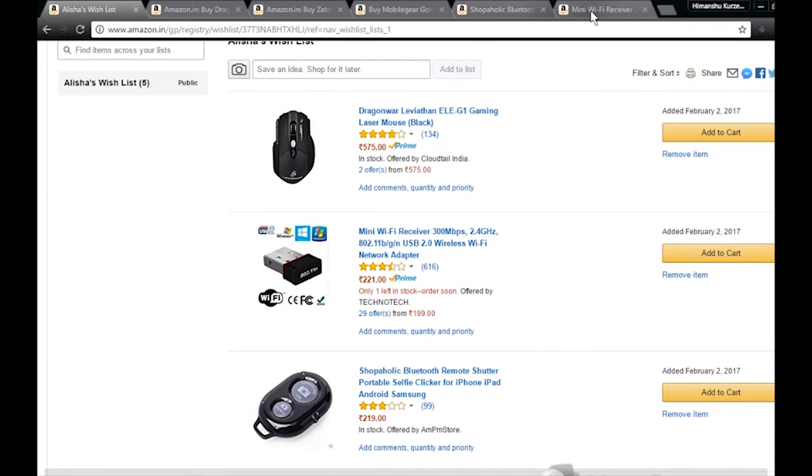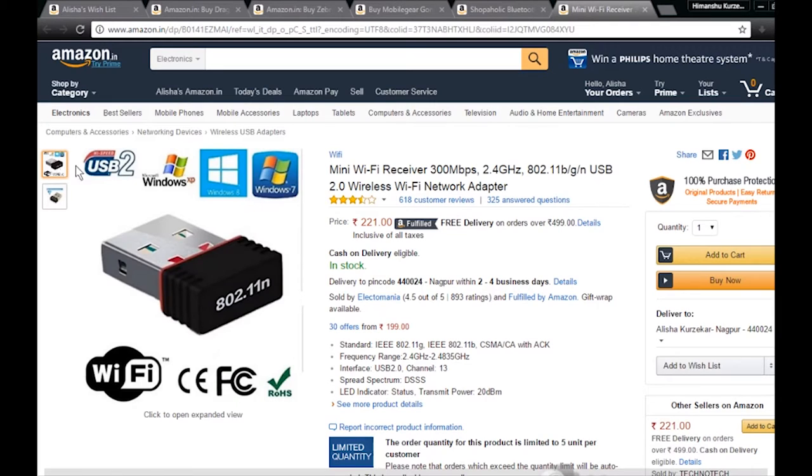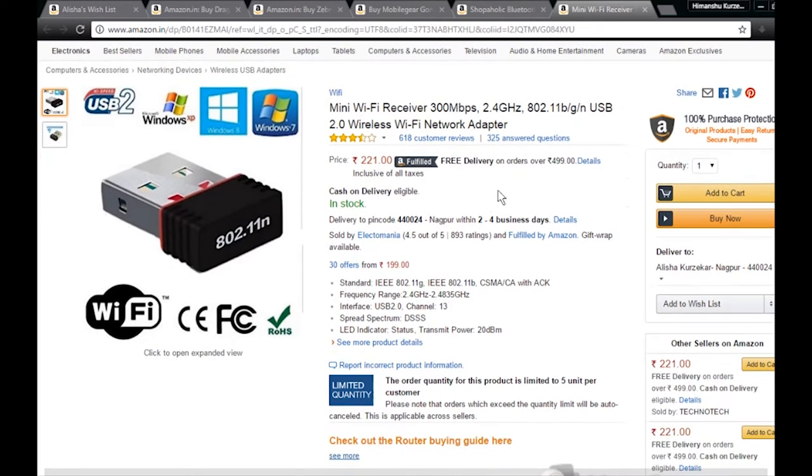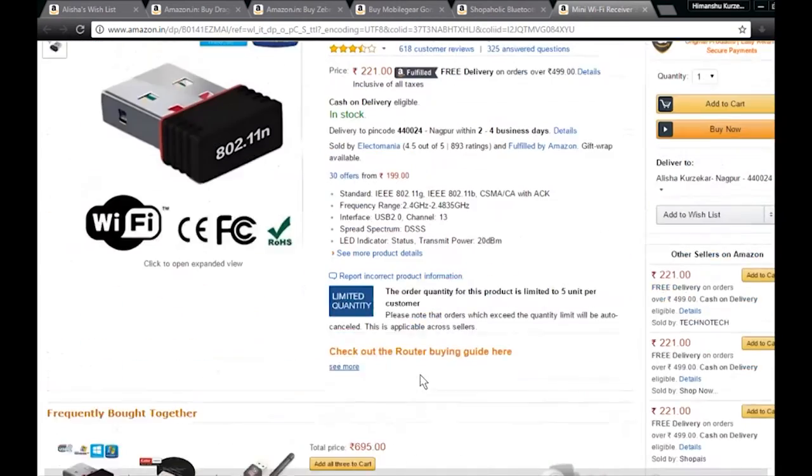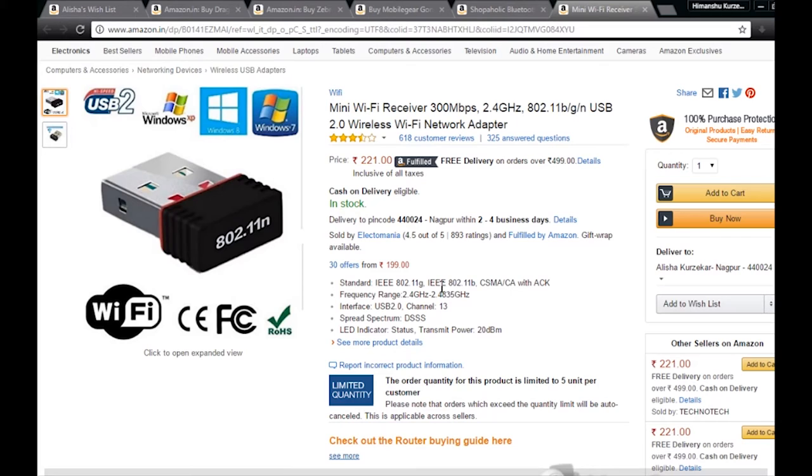This mini Wi-Fi receiver supports up to 300 Mbps, 2.4 GHz, 802.11 B/G, and is a USB 2.0 wireless Wi-Fi network adapter. The transmit power is 20 dBm. It's like a pendrive — you just insert it into the USB port on your CPU and it will help you a great deal.